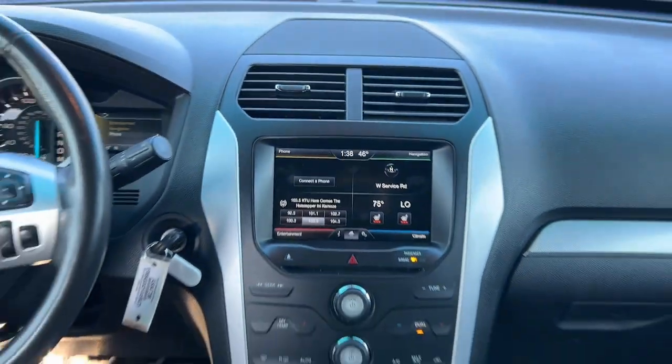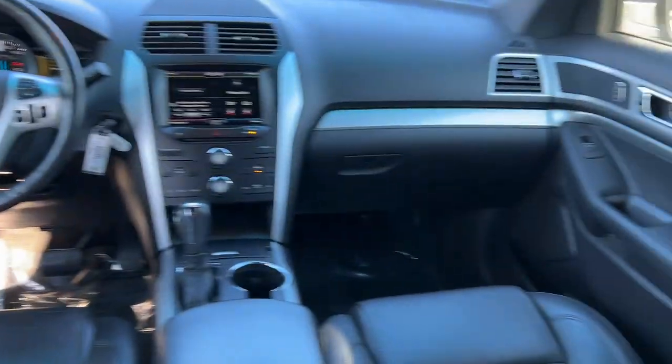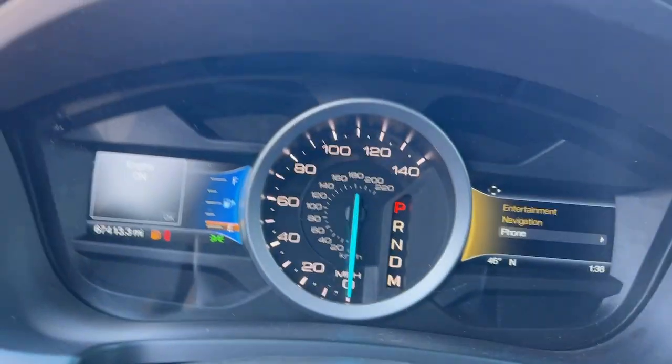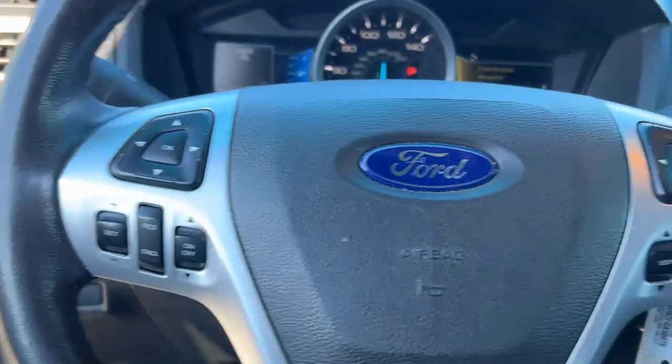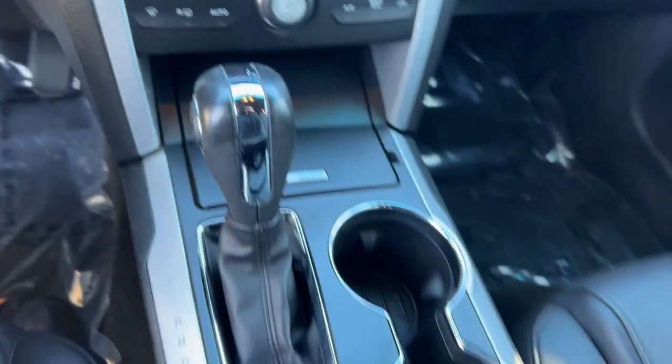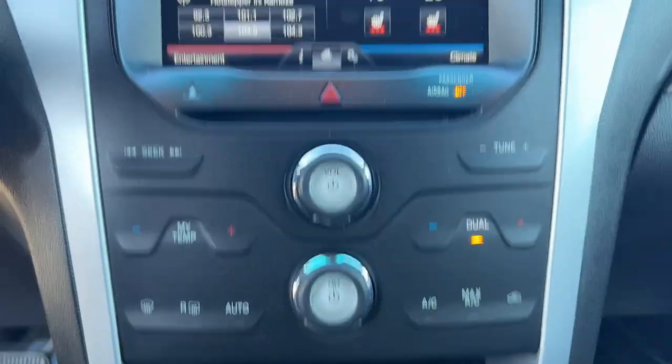Hardworking meets tall, bold, and handsome in this capable Explorer. Come in for a test drive today and see for yourself. Our professional staff looks forward to giving you excellent service. We'll see you next time. Bye.